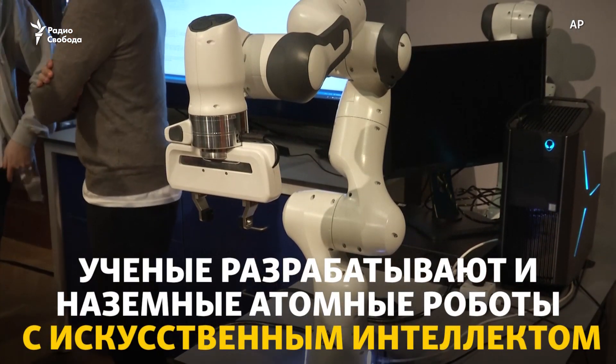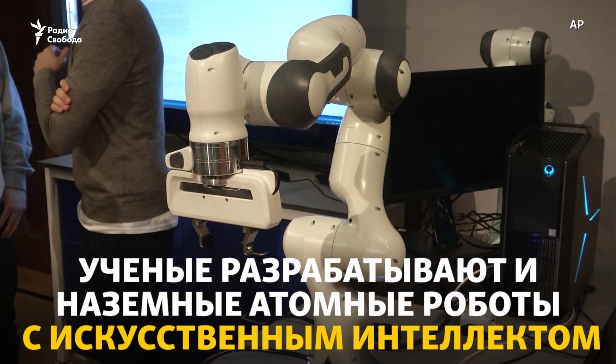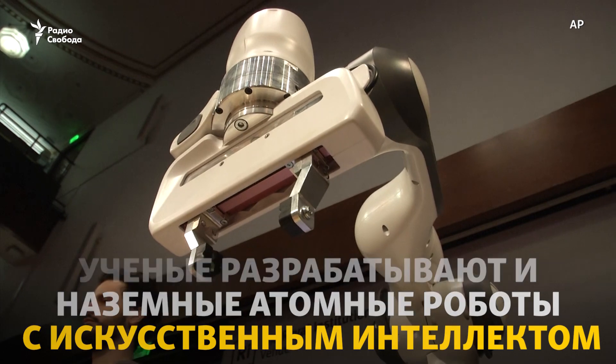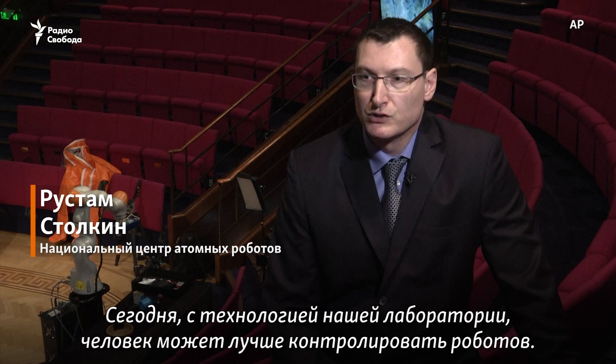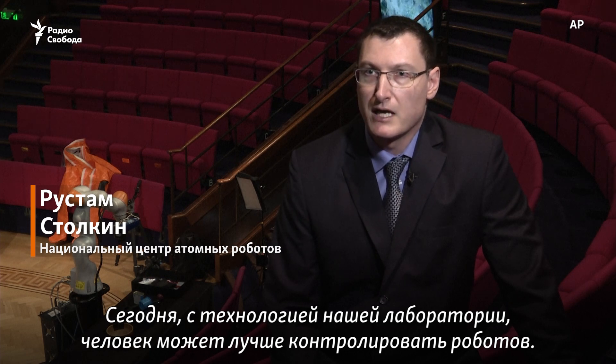It comes from within 2 metres of me. Nowadays, with the technology coming out of our research labs, a human could supervise the robot at a higher level.